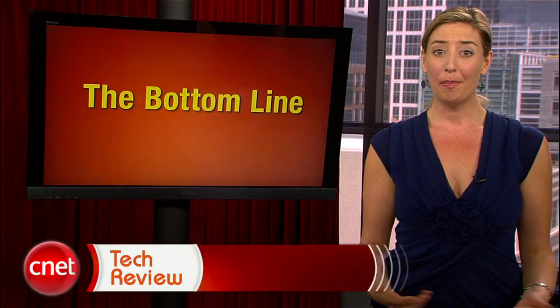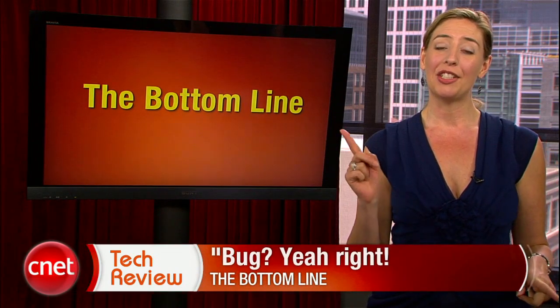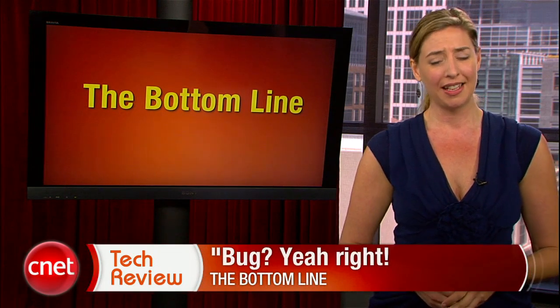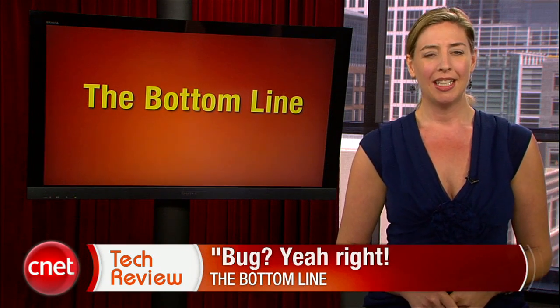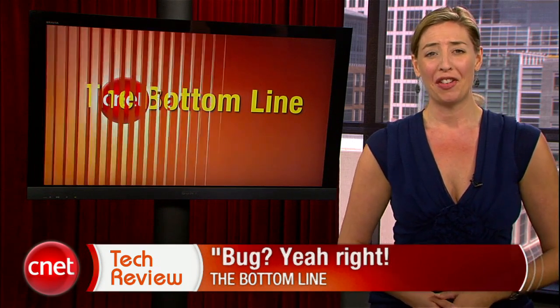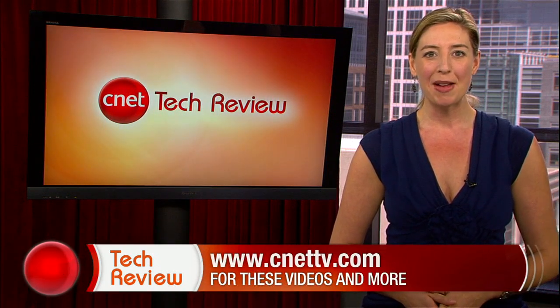The bottom line this week? Bug? Yeah, right. And while you're at it, all of you PlayStation 3 players might want to go ahead and change all of your passwords and cancel your credit cards. I know Sony says they don't know for sure if credit card information was taken in their recent hack attack, but do you feel like you can trust anyone lately? All right folks, that's our show. We'll be back next week with a brand new CNET Tech Review. Until then, there are tons of great videos available every day at CNETTV.com. See you next time, and thank you for watching.